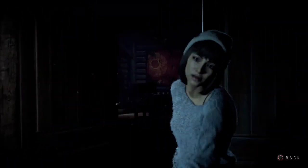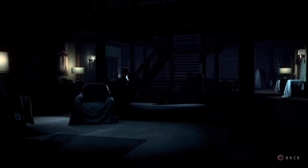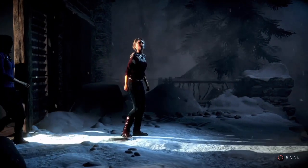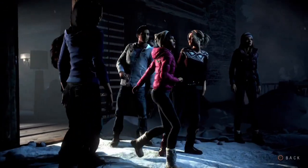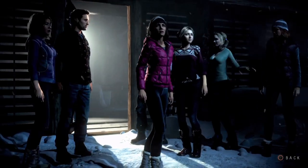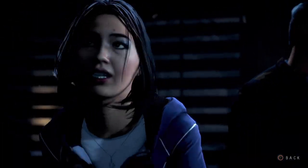Guys, there's someone outside. What the hell? Hannah! What's going on? Where's my sister going? It's fine, she just can't take a joke. It was just a prank, Han.